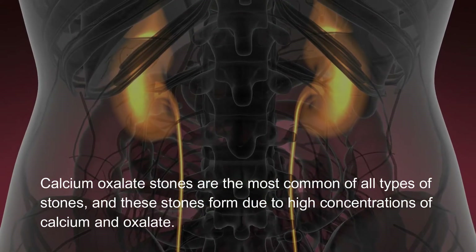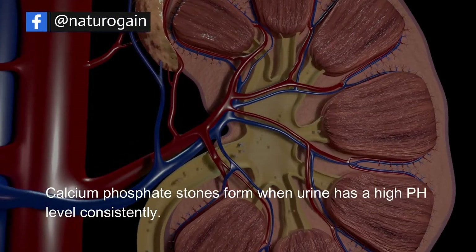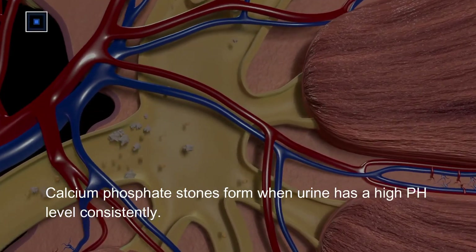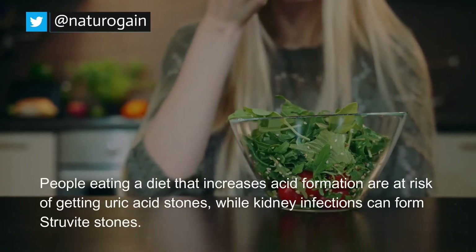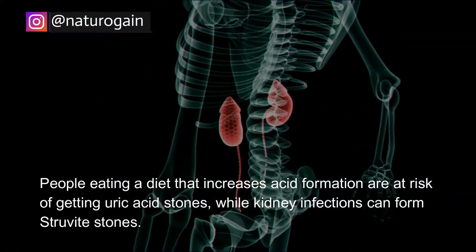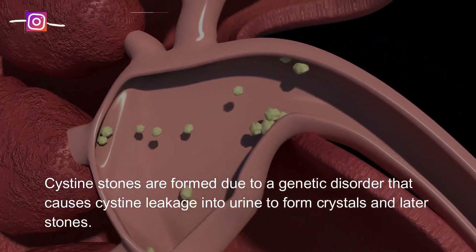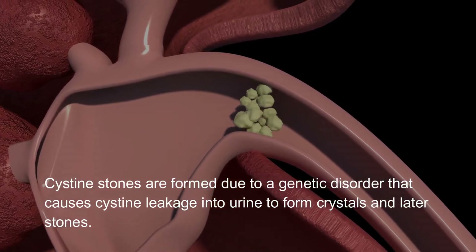Calcium oxalate stones form due to high concentrations of calcium and oxalate. Calcium phosphate stones form when urine has a consistently high pH level. People eating a diet that increases acid formation are at risk of getting uric acid stones, while kidney infections can form struvite stones. Cysteine stones are formed due to a genetic disorder that causes cysteine leakage into urine, forming crystals and later stones.